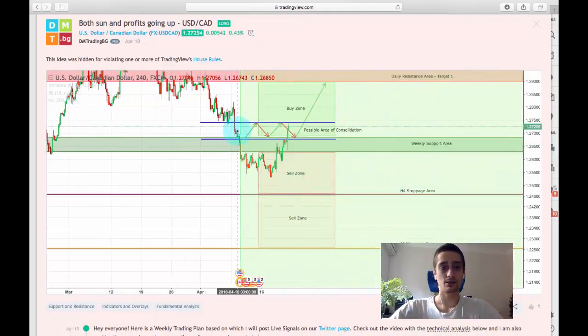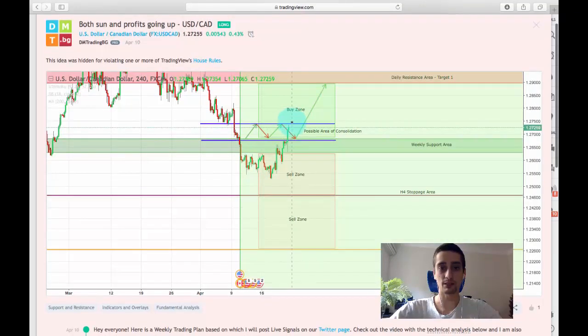As you can see, we saw the break — the price continued down, but unfortunately it did not reach the end of our sell zone and exploded back up, going again above this weekly support area. On this plan I posted three live signals, and again unfortunately I was in a losing streak — not like Valentine who did a great trade on the Palladium, so check out his video and his signal.